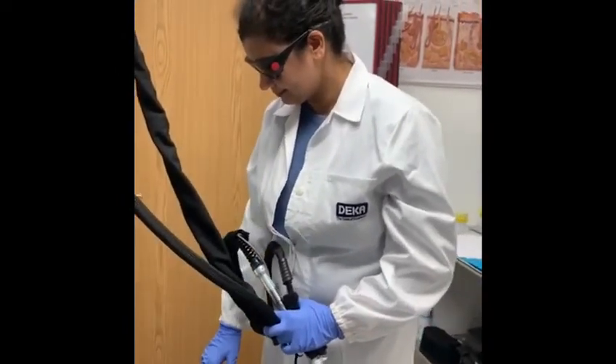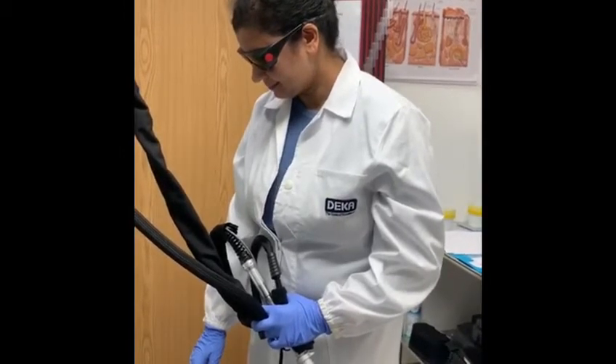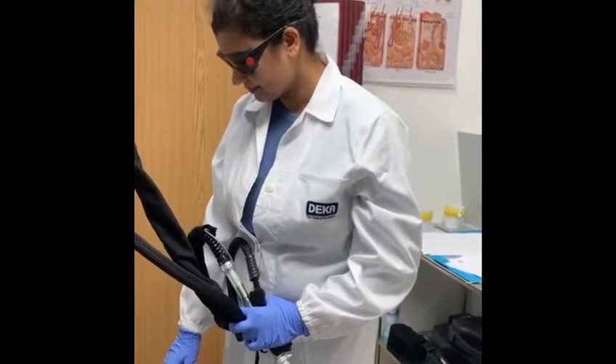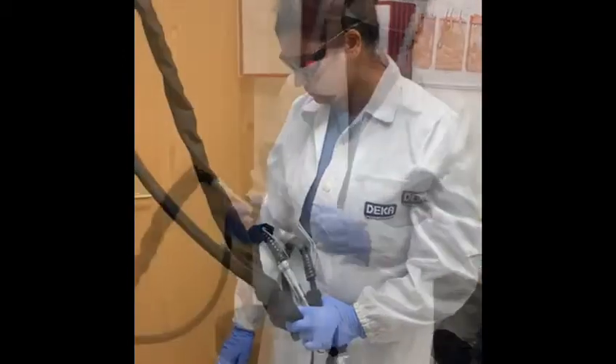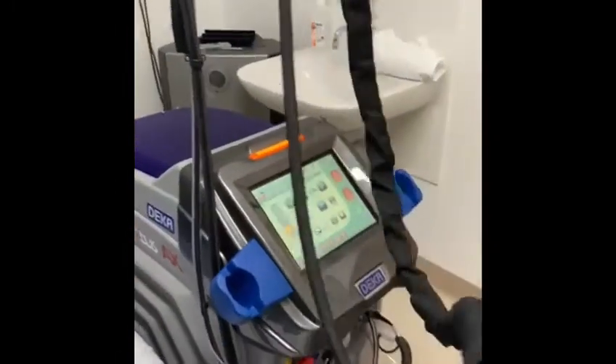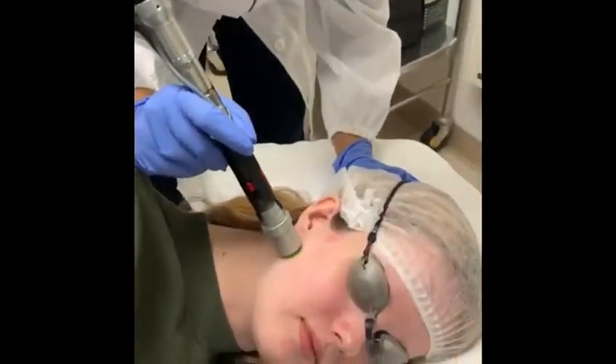Laser hair removal is a common procedure which is carried out everywhere across the country, but we are using a painless technology machine. We are using a Deca machine — this is called Deca Mutus, and this is a painless machine.